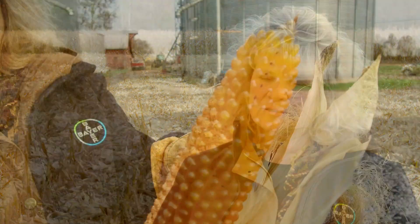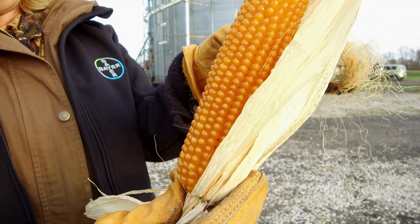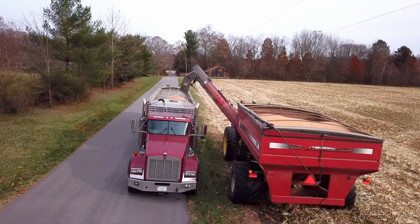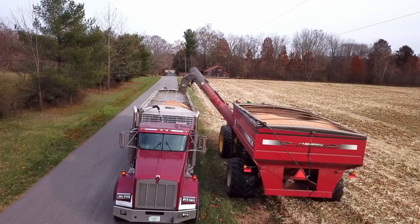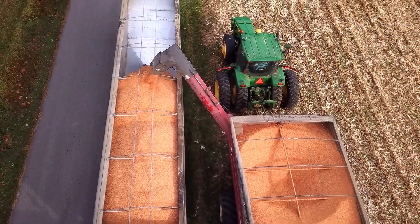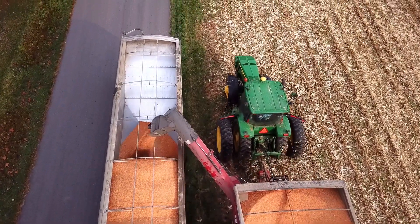On popcorn, the stalk is not nearly as big and the stability on popcorn is not as good as regular corn. So you try to get your popcorn out in a timely manner. You watch your moisture content and try to get it down — let it dry in the field as much as you can and not have to take it to a bin.